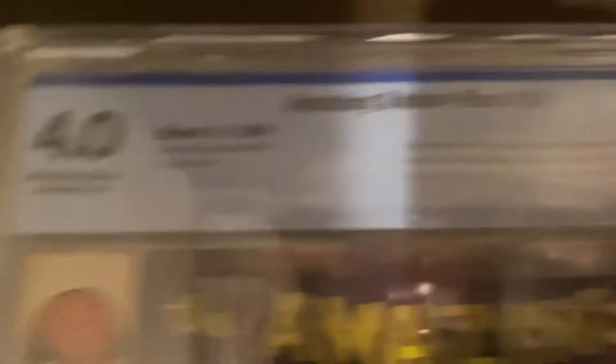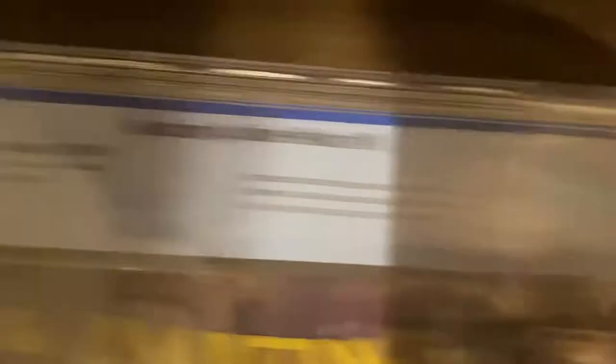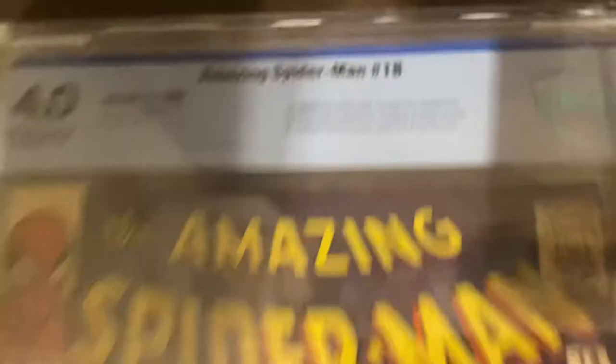Up there — look at that. CBCS Amazing Spider-Man #18. CBCS — the most trusted, accurate, and fastest grading service in the world — 4.0 with off-white to white pages. First appearance of Ned Leeds. The chubby friend of Spider-Man in the Tom Holland movies. This is his first appearance.